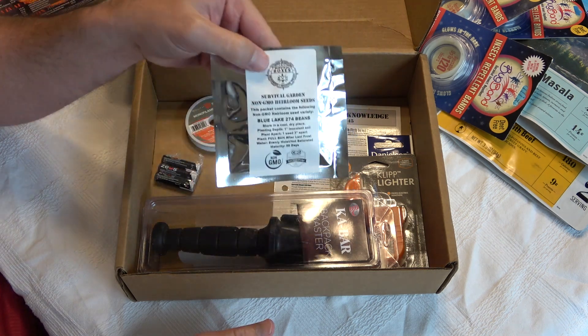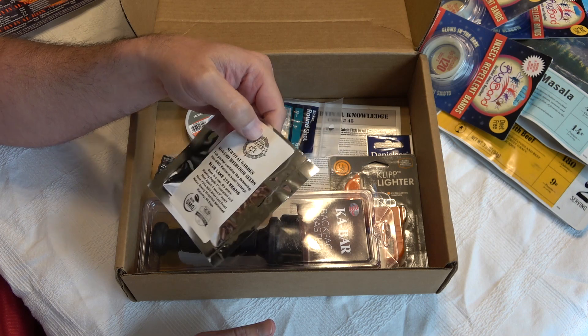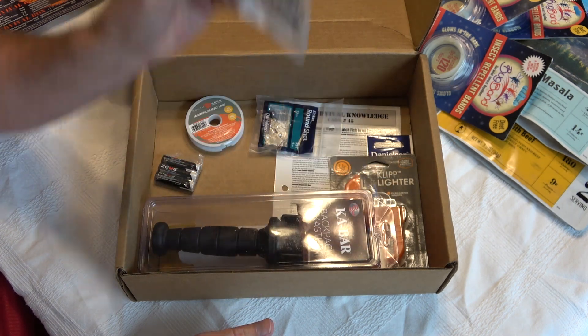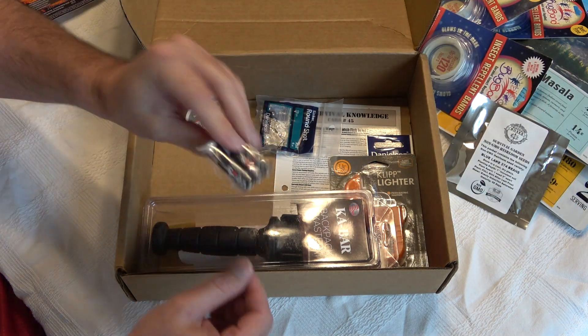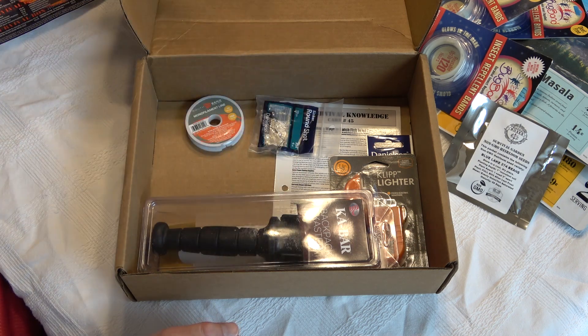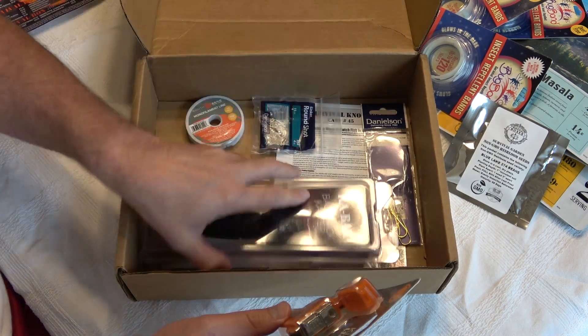They also give you heirloom seed packets every month — this one is blue lake beans. You'll acquire quite a few of these; I've got all kinds. They also gave you batteries for that headlamp, so you don't have to worry about getting your own.